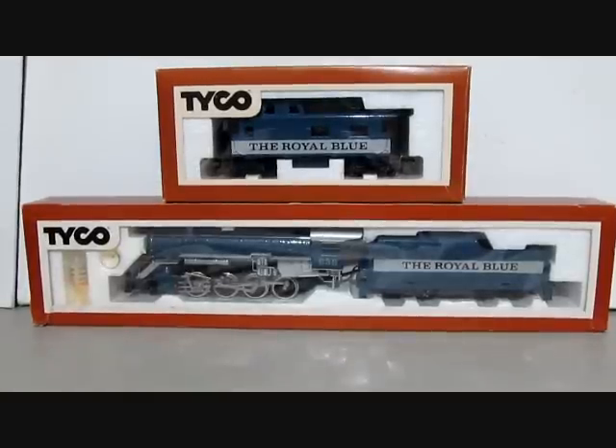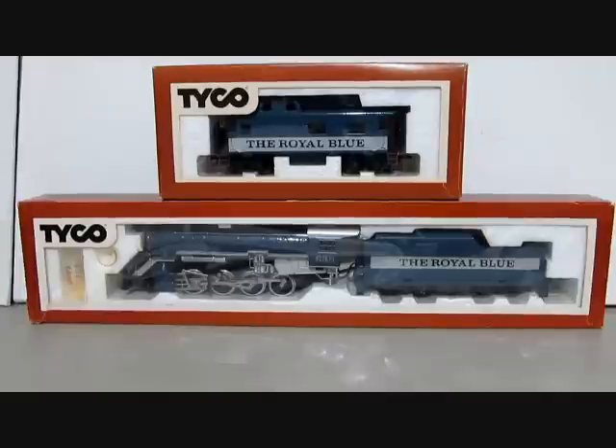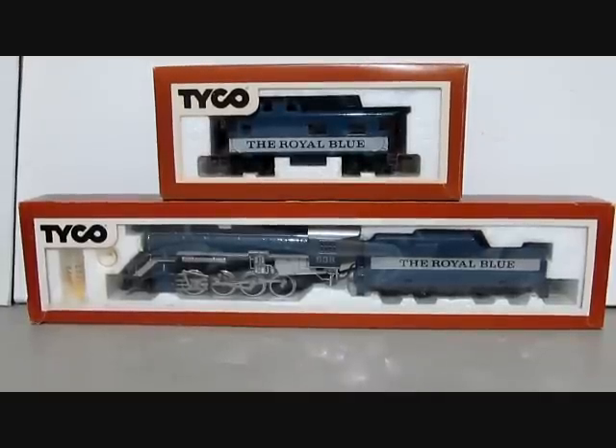This Royal Blue by Tyco and its caboose are both still popular today and highly sought after. Prices vary widely on eBay, especially if new in the box. Thanks for watching — I appreciate all the feedback on my Tyco videos, which is why I do these.